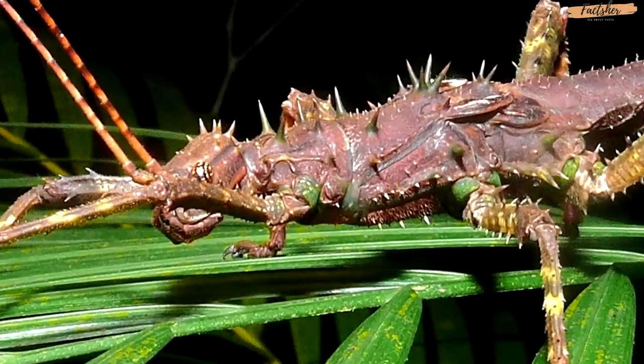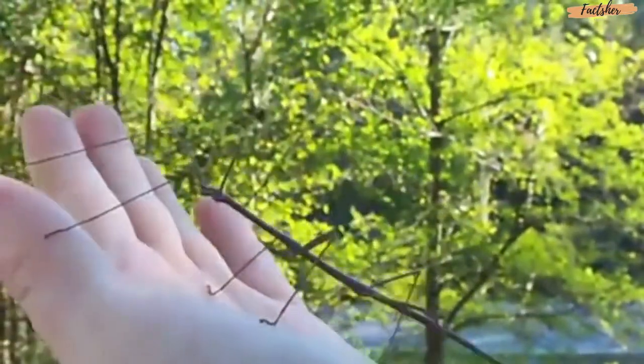They do have potential to harm people — remember that whole temporary blindness thing? So be sure you know what species you're handling if you happen to find one in the wild. Typically, a stick insect will live about a year, although those kept as pets have been documented to live many years.